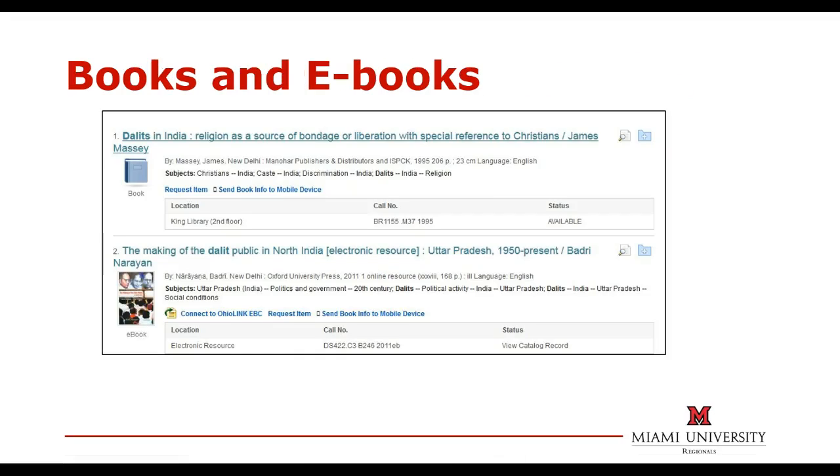The Regional Campus Libraries purchase books and ebooks you will need for doing research as well as for leisure reading. You can find them all in the library's online catalog. Students can also request books from libraries on the Oxford campus for delivery to the campus of their choice within one to two days.